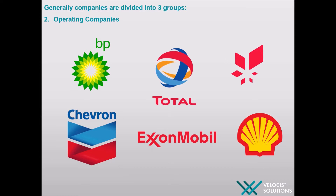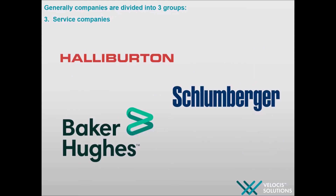Service companies provide technical services to operating companies but do not own the hydrocarbons that are produced. For example, Baker Hughes, Chauvin-Berger and Halliburton. However, operating companies decide where and how to drill for hydrocarbons and own the rights once produced. Chemical engineers generally work in EPCM and operating companies.